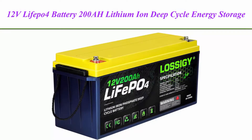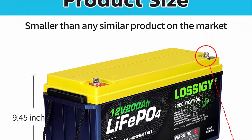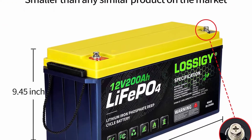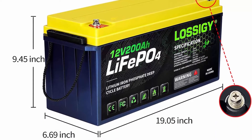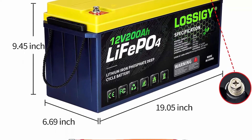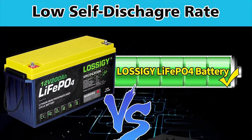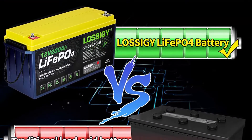Top 2: 12V LiFePO4 battery, 200Ah lithium-ion deep cycle energy storage rechargeable maintenance-free battery with built-in 100A BMS. Manufactured with lithium chemistry LiFePO4 and an advanced electronic component protection board BMS system technology, these deep cycle lithium batteries save you from safety hazards and frequent maintenance.